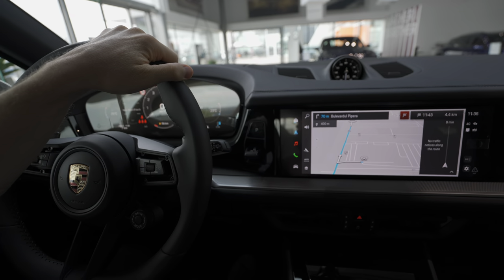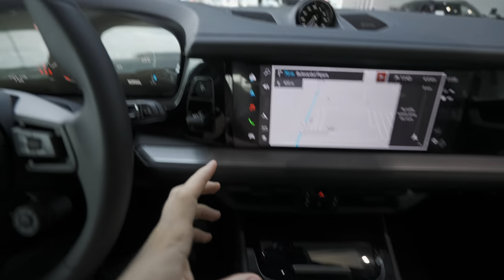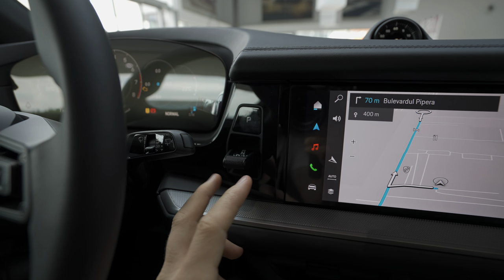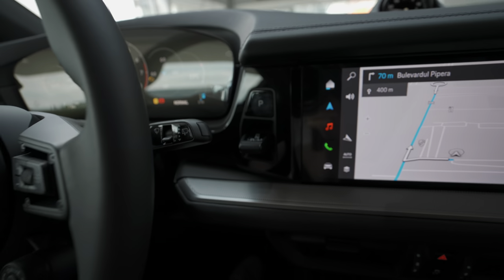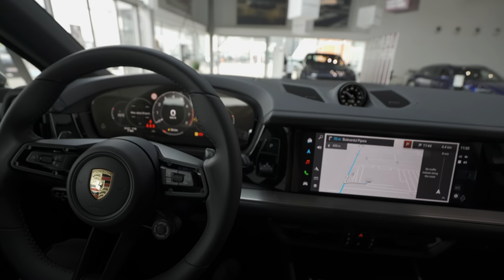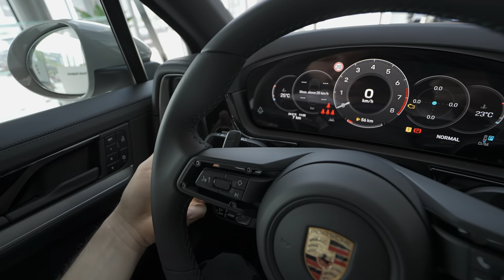Another cool thing: they moved the gear shifter stalk to the right side, positioned between the two displays. From this little stalk you select drive, reverse, and neutral — it's a shift-by-wire transmission. I also like the fact that the paddle shifters for changing gears manually are metal, and the quality is just incredible.